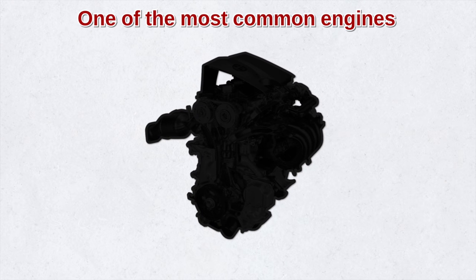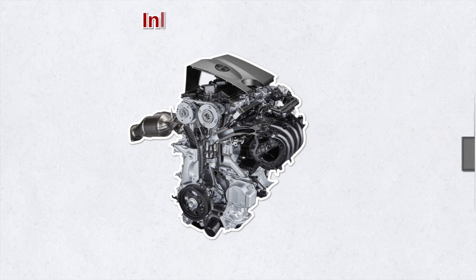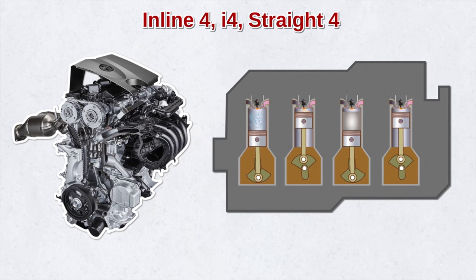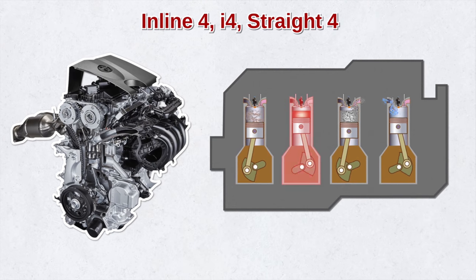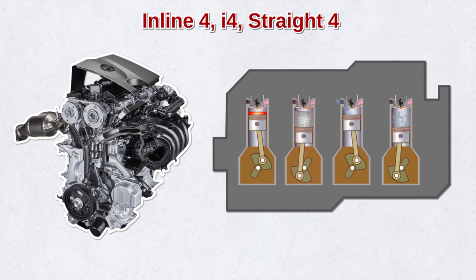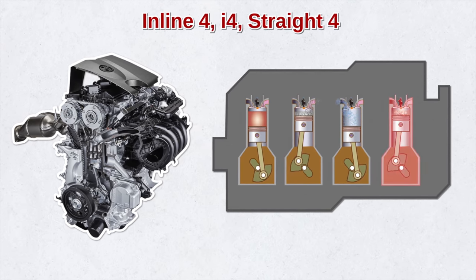One of the most common engines we see today is the inline 4-cylinder engine, known as an inline 4, I4, or straight 4. It's mechanically simple — just one cylinder bank with four cylinders, mounted in a straight line along one crankshaft. The pistons sit upright and move up and down.